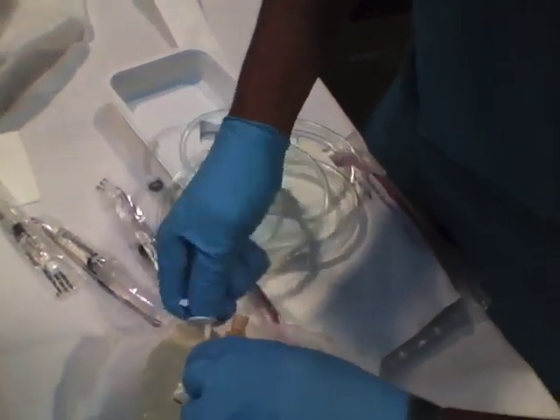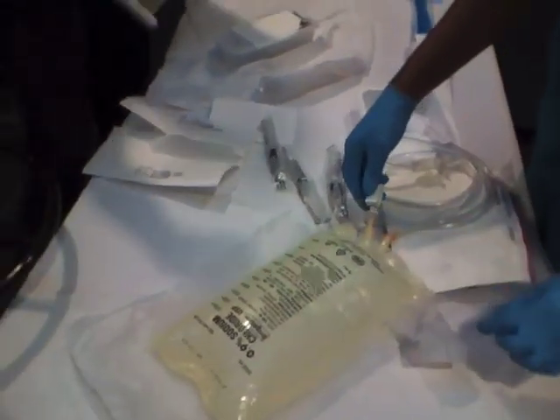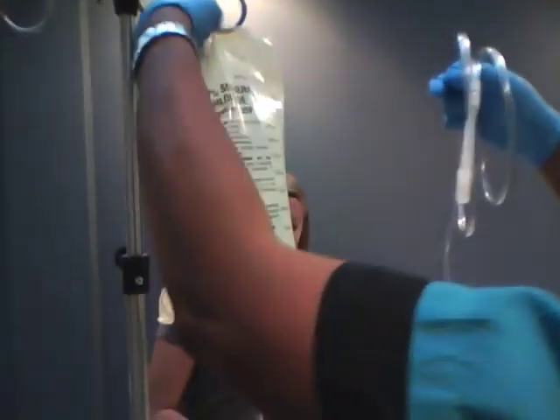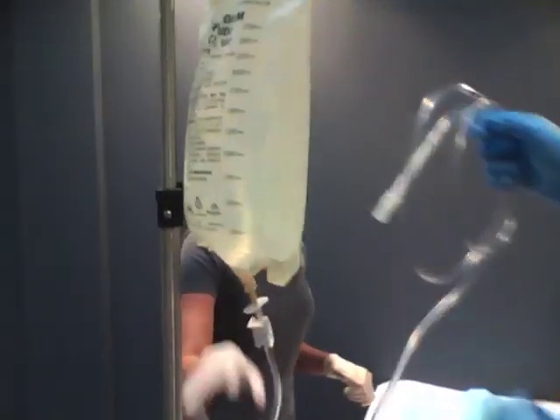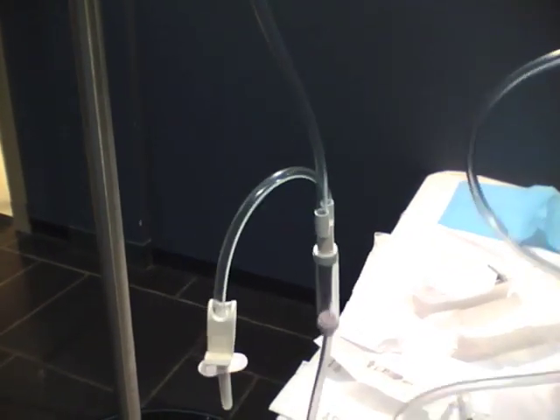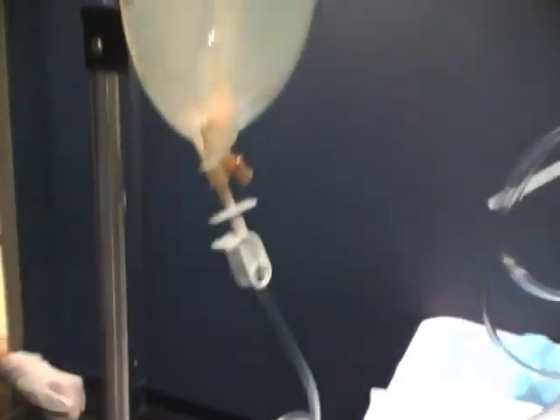You sometimes have to swivel it in a little bit. Go ahead and hang the tubing up on the IV pole. Now we just want to prime. This one has a Y-tubing, which means you can also set up another bag if you'd like, so that when one is done you can open up the second one. But for this purpose, we're just going to have one bag set up.